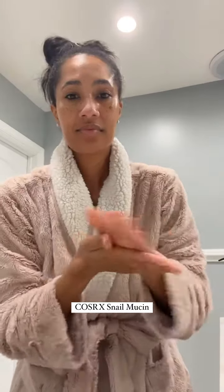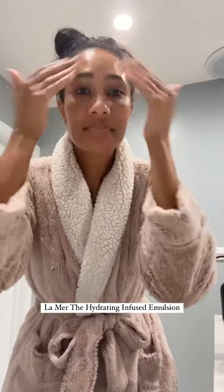Now going in with the COSRX snail mucin to further lock in my moisture — this helps your skin lose less moisture. And then the La Mer hydrating emulsion to further hydrate the skin.